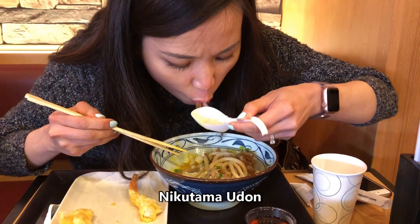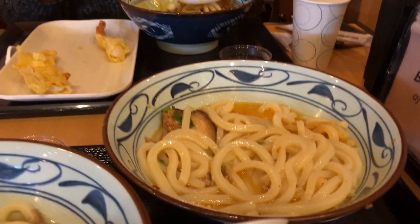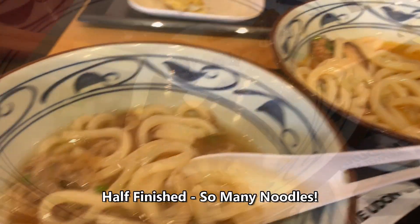The Nikotama udon was very similar to the beef one that I had, except the broth was a little bit more concentrated and there was a soft boiled egg in it as well.